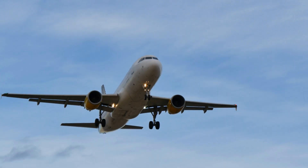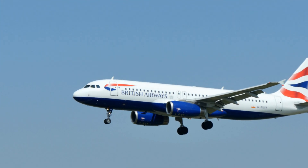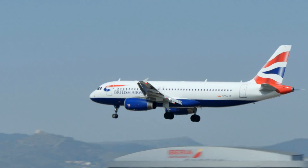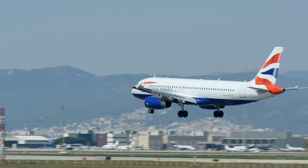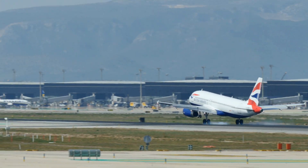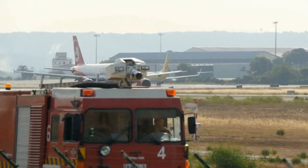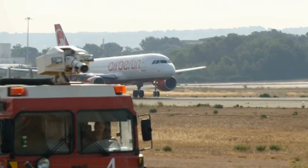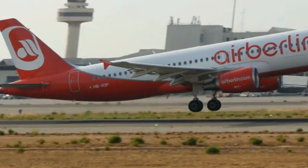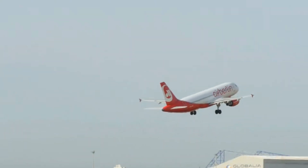The A320 also introduced the concept of a common cockpit layout among its family of aircraft, which reduces training costs and increases flexibility for airline operations. Its use of advanced materials and aerodynamics has set benchmarks in the industry, contributing to its reputation for reliability and cost-effectiveness. With over 15,000 units ordered, making it one of the best-selling jetliner families in the world, the Airbus A320 has profoundly impacted global air travel on short to medium-haul routes.